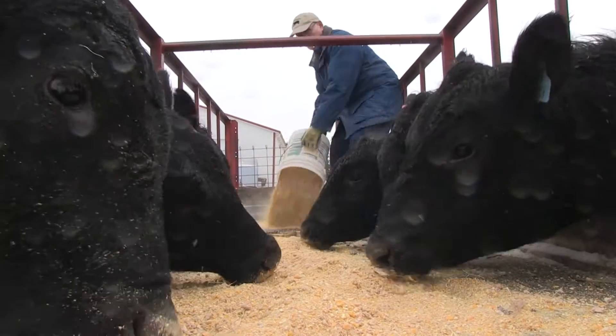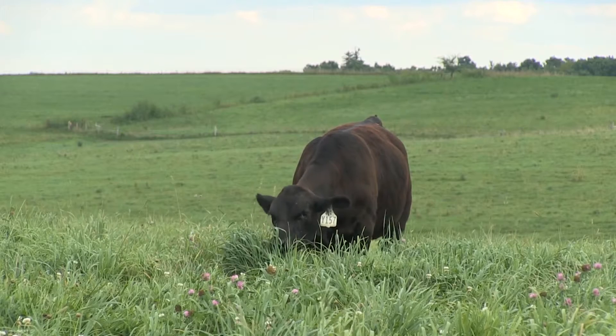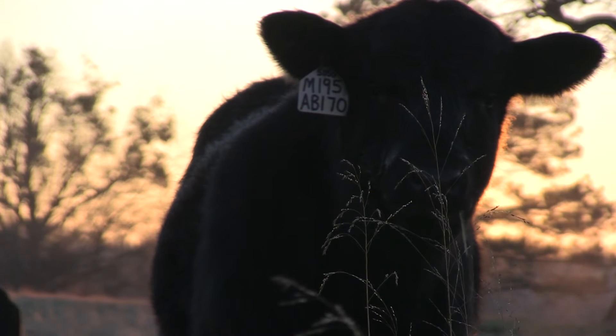Feed comprises about 70% of all costs for cattle operations. So how do cattle producers improve the feed efficiency of their herds and increase the profitability of their businesses? With GrowSafe systems.